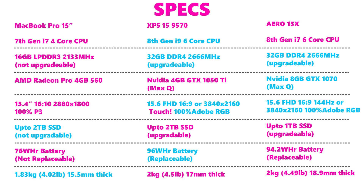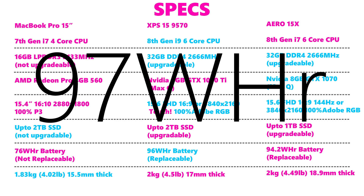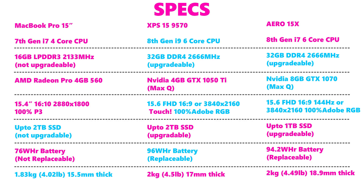The XPS 15 comes with 8th-generation CPUs up to an i9 — the only one here offering that — with six cores. It supports up to 32GB of RAM at 2666MHz, a 4GB GTX 1050 Ti, and up to a 2TB SSD. It has a 96Wh battery and weighs 2kg (4.5 lbs) at 17mm thick.